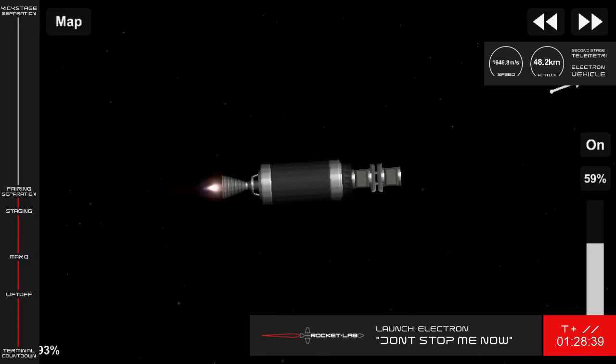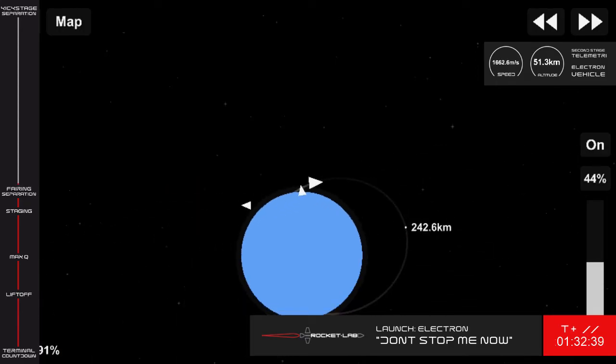And there it is on your screen — the fairing has separated, clearing the way for payload deployment, which occurs approximately one hour after the launch. Stage 2 propulsion is nominal.